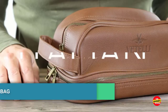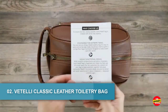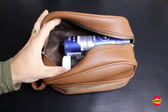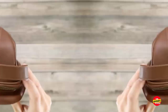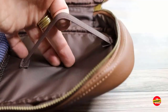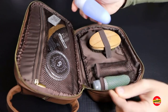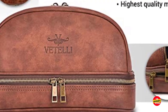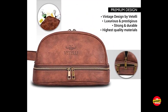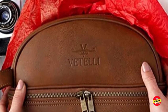Number 2: Vitelli Classic Leather Toiletry Bag. The Vitelli Classic Leather Toiletry Bag is the epitome of sophistication and elegance. Crafted with genuine leather, this bag exudes a timeless charm that is sure to impress. Its spacious interior provides ample room to store all your grooming essentials, while the multiple compartments and pockets ensure efficient organization. The high-quality craftsmanship is evident in every detail, from the sturdy stitching to the durable zippers. The leather exterior not only adds a touch of luxury, but also offers protection against moisture and spills.